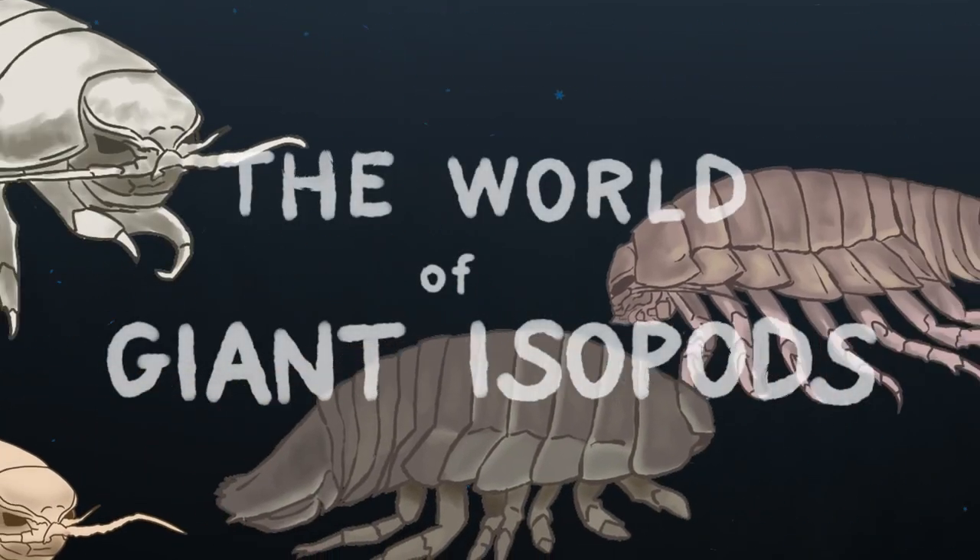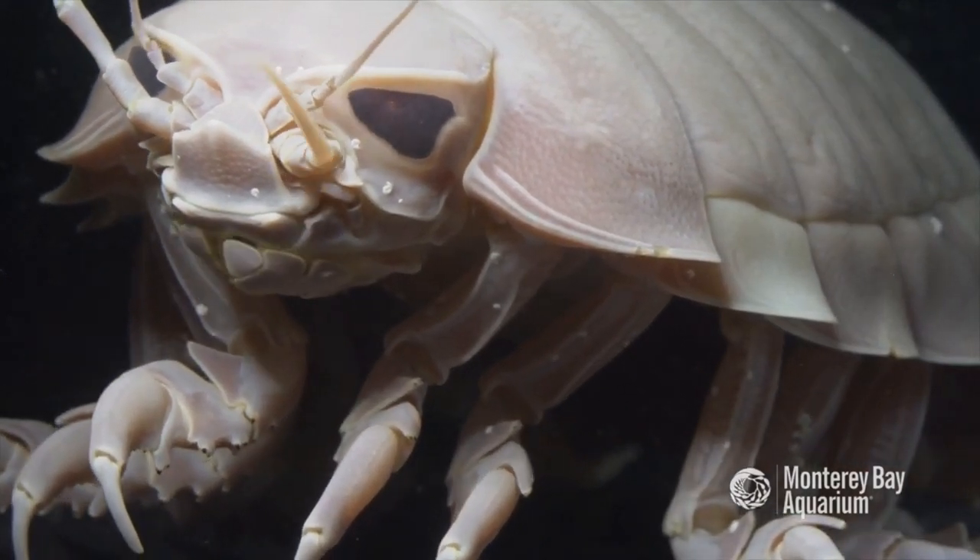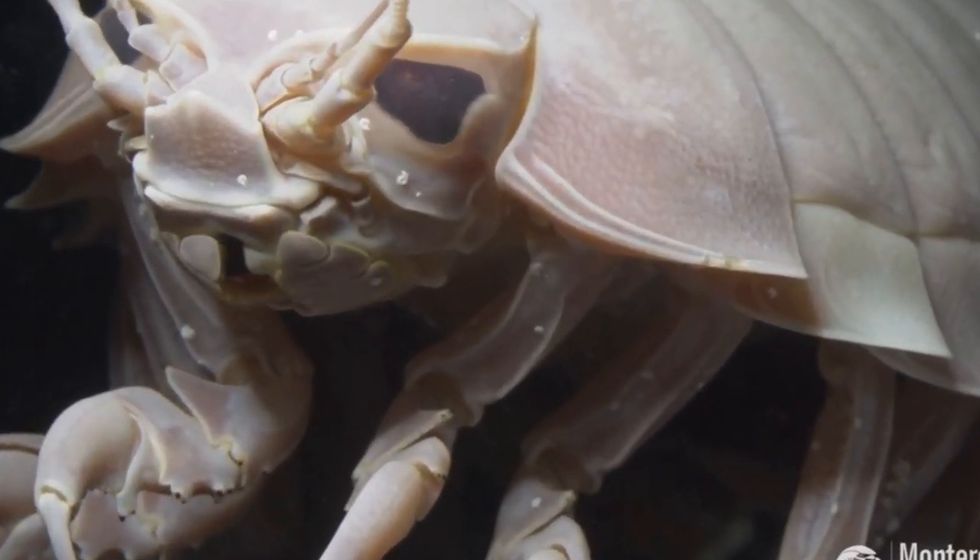Let me introduce you to the world of giant isopods. These adorable alien rock babies master the skill of growth and are cool, ancient, and important creatures in the deep.